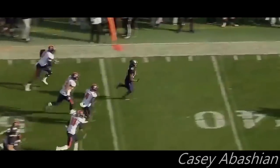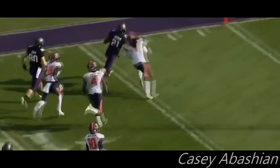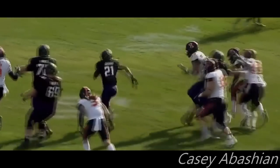Jackson springs free. Jackson at the 30, Jackson at the 15, towards the end zone, dives for the pylon — Touchdown, Northwestern.